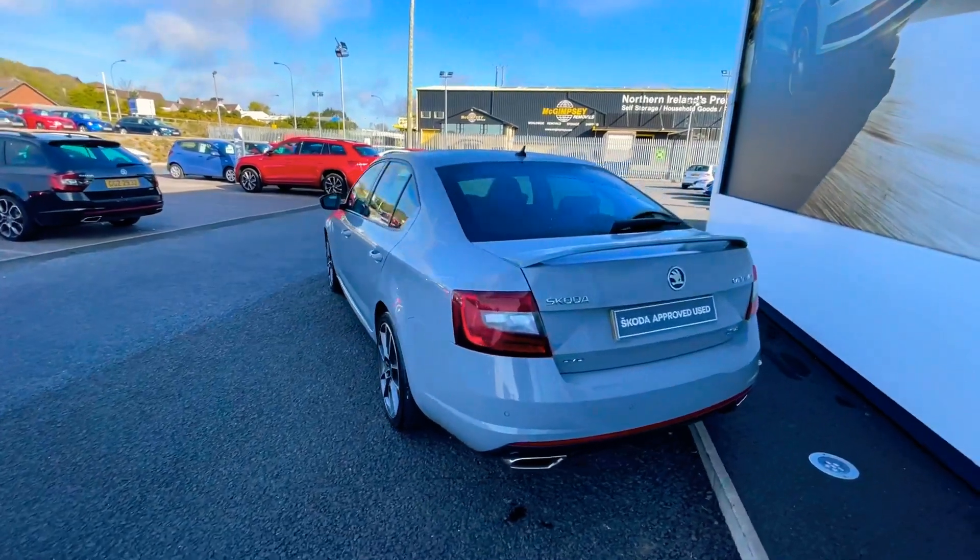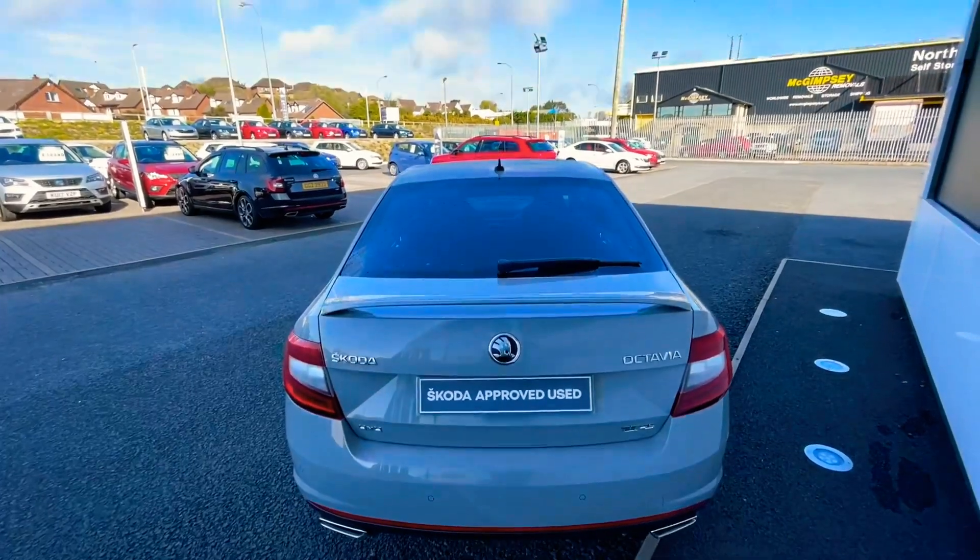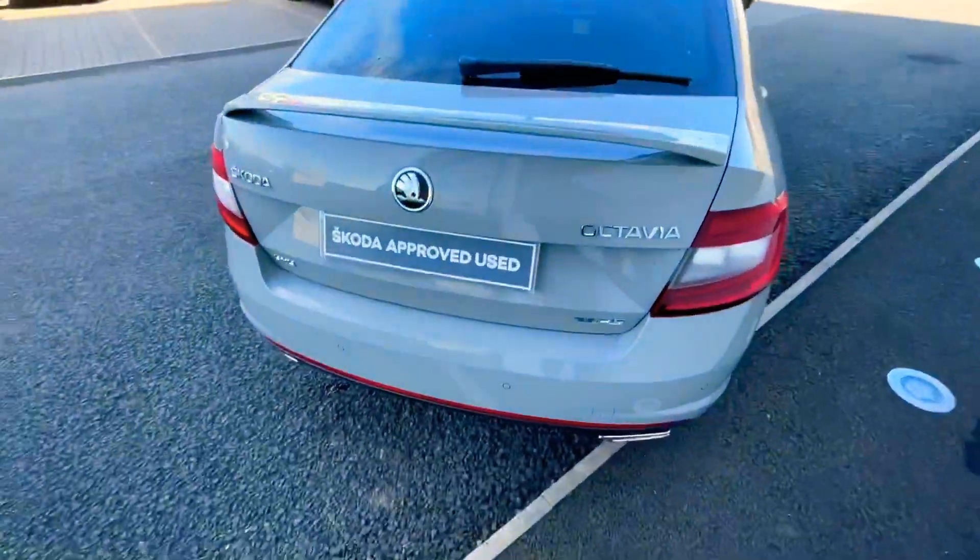The car does have privacy glass to the rear. You also have your twin exhaust system and your rear spoiler, as well as parking sensors to the rear.